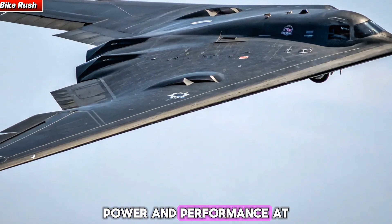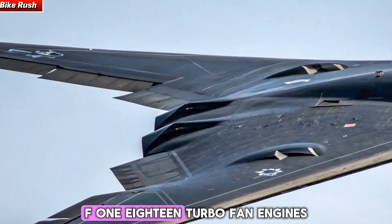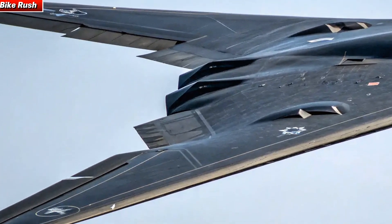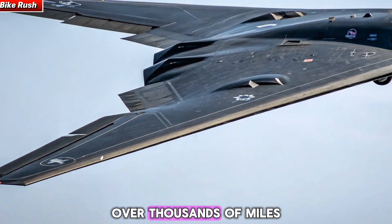At its core, the B2 is powered by four General Electric F-118 turbofan engines, delivering long-range strike capability without the need for refueling over thousands of miles.